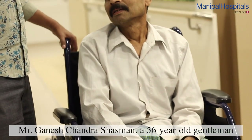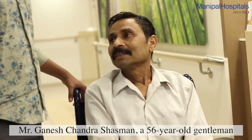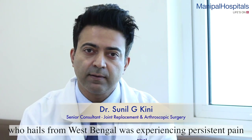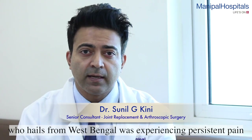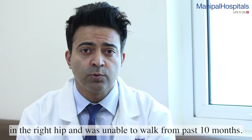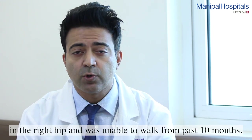I first saw Mr. Ganesh Chandra Shasmal, a 56-year-old gentleman who hails from West Bengal, about a month back in my outpatient clinic. He complained of persistent pain in the right hip and inability to walk for the past 10 months or so.